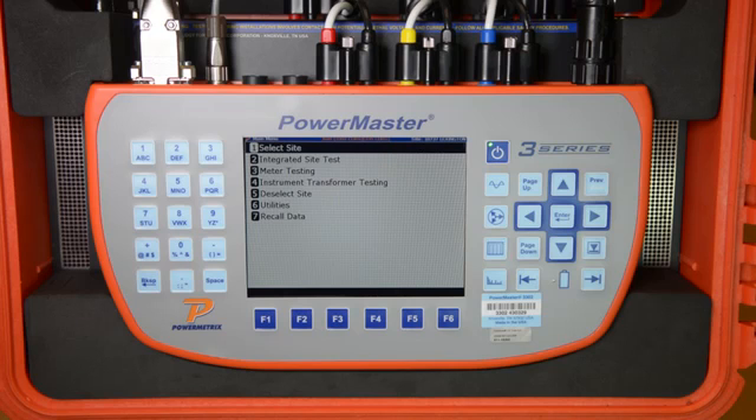Now let's start the test. With the 3302 and 335 accessory, you can use the integrated site testing menu to perform a complete site analysis of the metering site, which would include a wiring verification of the site, CT, PT, and meter tests under real-world customer load conditions, and then finally the ANSI meter test. For this demonstration, we will simply be performing the ANSI meter test by itself.